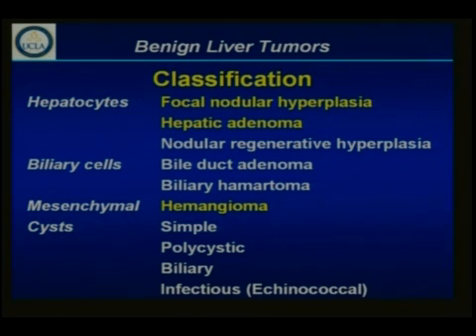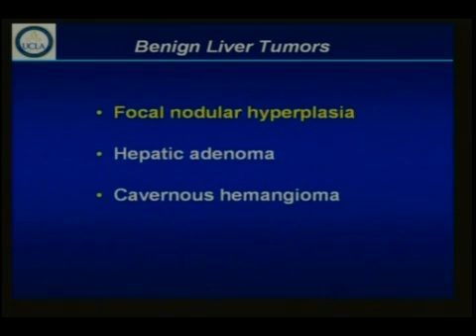By and large, almost all of these can be managed minimally invasively. However, certain patients who have focal nodular hyperplasia, hepatic adenomas, and hemangiomas are still best managed with an open procedure. And that is what I'm going to focus on — these three specific lesions.